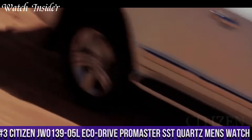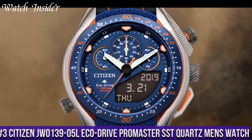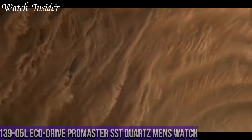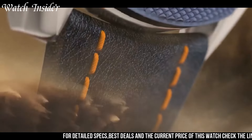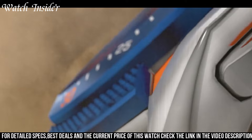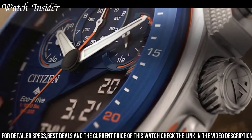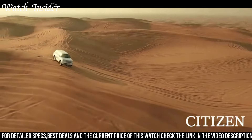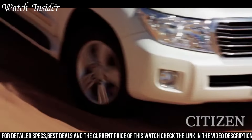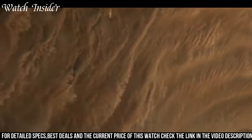Number 3: Citizen JWE013905L EcoDrive Promaster SST Quartz Men's Watch — a highly functional and stylish timepiece. The watch features a blue dial with three sub-dials and a date display at the 3 o'clock position. Powered by Citizen's EcoDrive technology, which converts any light source into energy, eliminating the need for a battery change. The watch is made with a stainless steel case and a durable blue polyurethane strap, making it both stylish and functional.